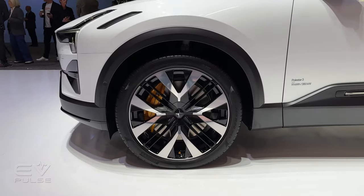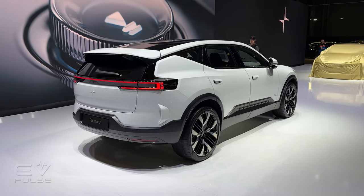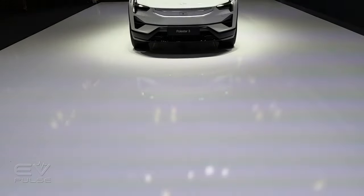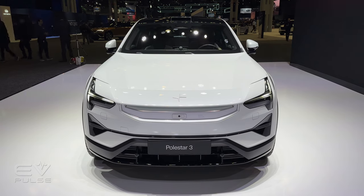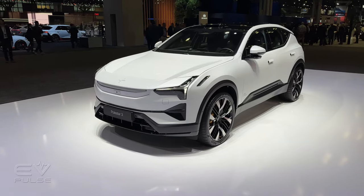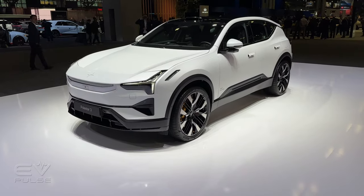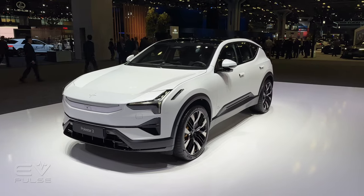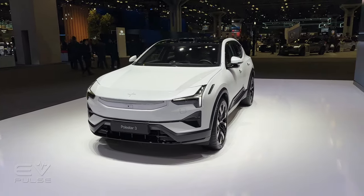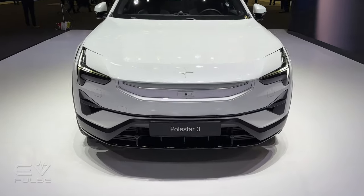The performance pack also includes forged 22-inch wheels with special tires, different chassis tuning, and those signature lovely gold accents sprinkled throughout the vehicle. Motivation comes from a pair of permanent magnet electric motors providing standard all-wheel drive, delivering 489 horsepower and 620 pound-feet of torque — enough for 0 to 62 mph in about five seconds. With the performance pack, those figures increase to 517 horsepower and 671 pound-feet, good for 0 to 62 in just 4.7 seconds. Top speed is 130 mph across the board.